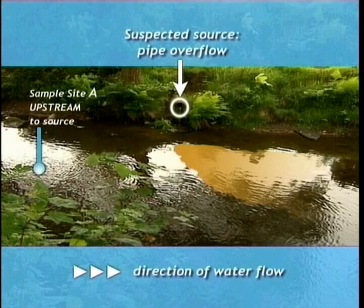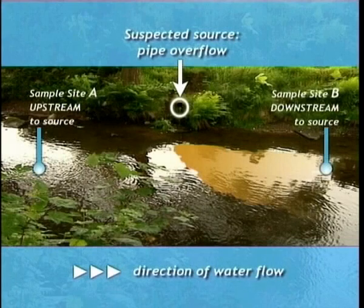The scientists will take samples from both up and downstream of the source, as well as at the outflow, to confirm their suspicions.